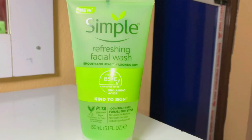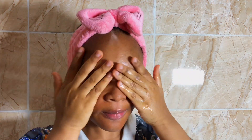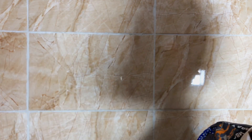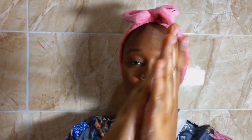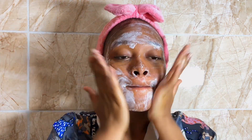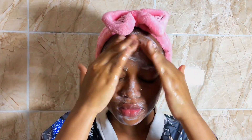The first step is to cleanse. I use a Simple refreshing facial wash — it contains vitamin E and vitamin B5 and it's jelly-light. I love the fact that this cleanser doesn't strip all the moisture from my skin and still gives me a good cleanse, because some cleansers would literally make your face feel so dry. This cleanser is very gentle and retains moisture while giving you a good cleanse.